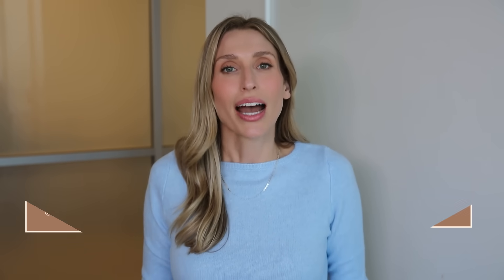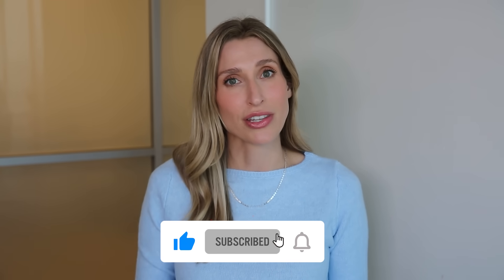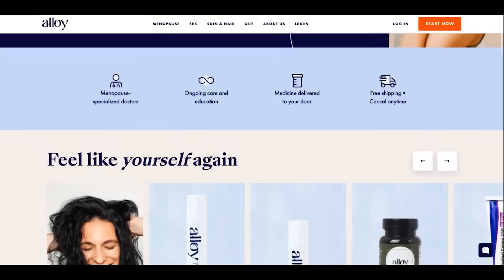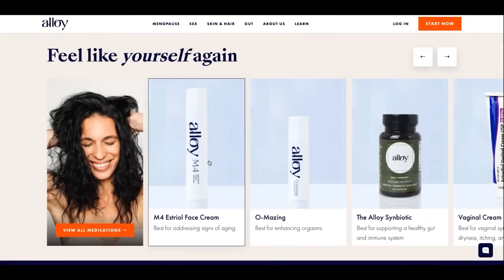I'm Dr. Sam Ellis, and I'm a board-certified dermatologist in Northern California. I'm here to help you understand your skin and find products that work for you. If you like that type of content, make sure you're subscribed to the channel and give this video a thumbs up. Today's video is in partnership with Alloy Women's Health — a direct-to-consumer menopause healthcare company revolutionizing the way women have access to information and expertise regarding menopause care.